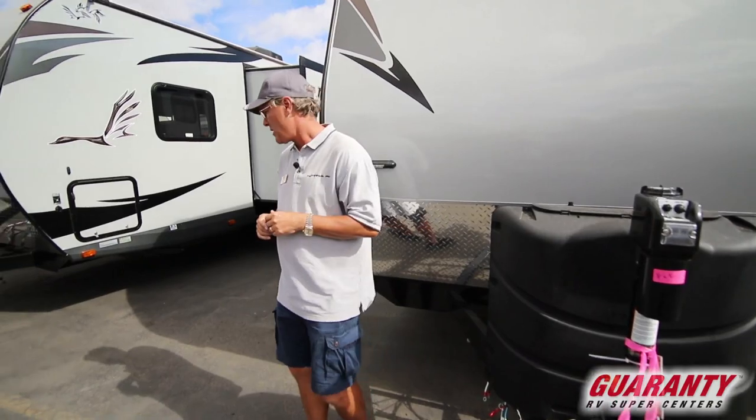The interior has some nice big windows, it's got a lot of storage area in there, good counter space, and then we'll finish up on some of the features on the outside. Come on inside with me.